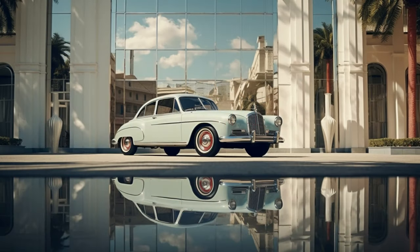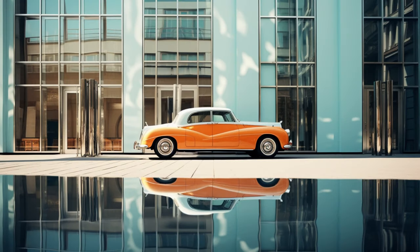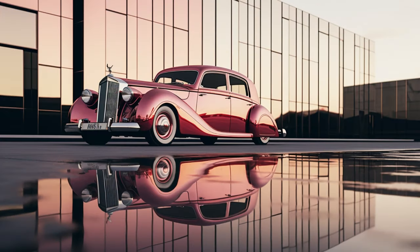Imagine a moment frozen in time, where automotive elegance meets architectural splendor. These AI-generated images capture that perfect synergy, reflecting both the beauty of the automobile and the magnificence of its surroundings.